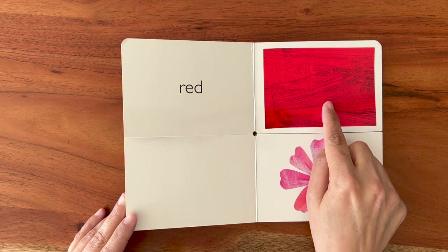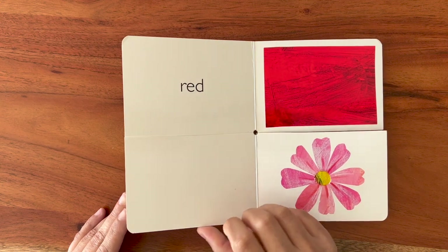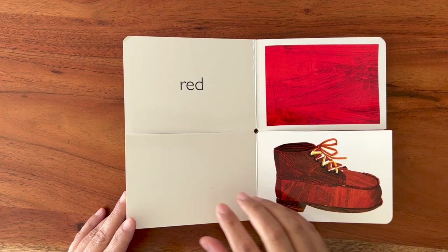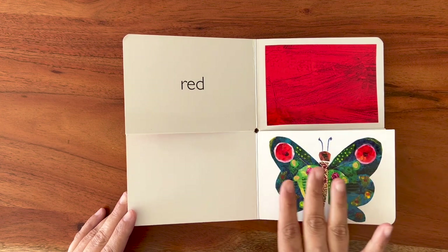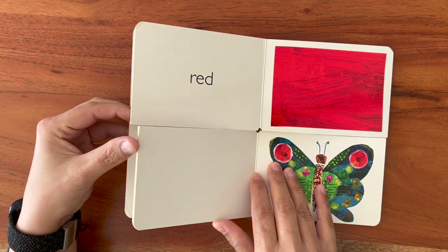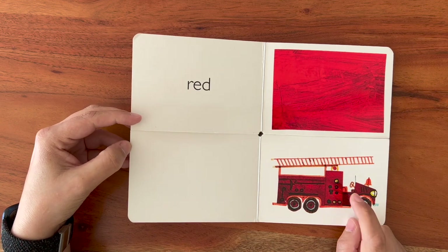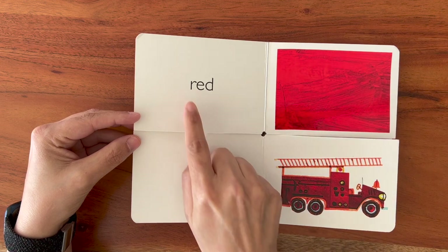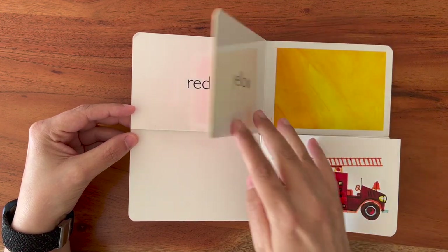Red. Have we seen something red before? Let's look. Oh, it's brown. It has some red, but it's not all red. Let's have a look. Here we have a red fire truck. Red. R-E-D. Let's look what is the next color.